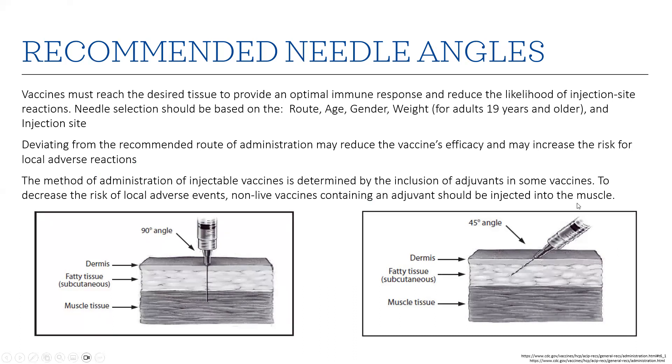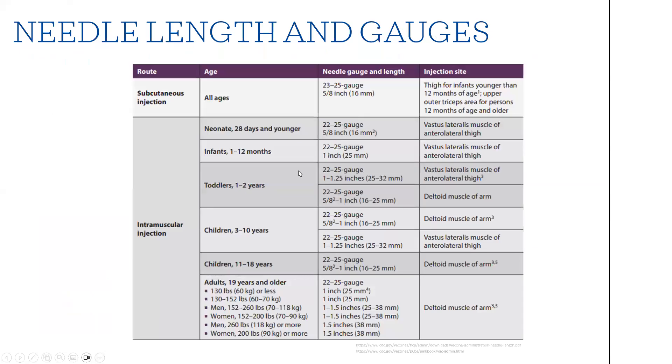Here is a table on lengths and gauges used for needles. It's important that the vaccine reaches the desired tissue site for the optimal immune response to occur. For adults, consider the route of administration — IM or subcutaneous — along with muscle mass, age, and weight when determining what size needle to use.